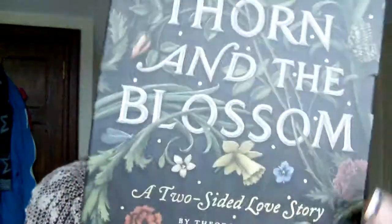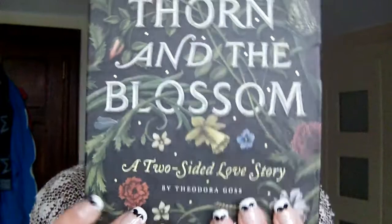Hey everybody, my name is Katie and I'm here to review The Thorn and the Blossom by Theodora Goss. I received this book from the publisher Quirk Books in exchange for an honest review, so thank you so much to you guys. However, it does not affect my opinion on the book whatsoever — it's my true opinion only. And this is going to be a spoiler-free review, so don't worry about that.